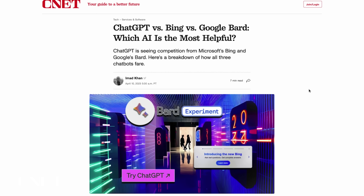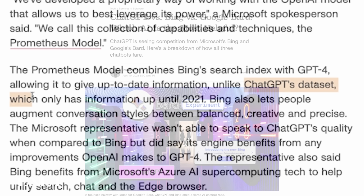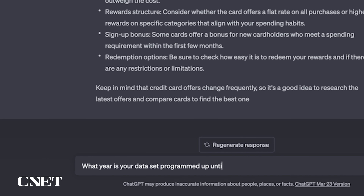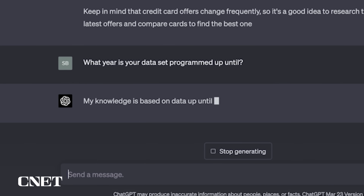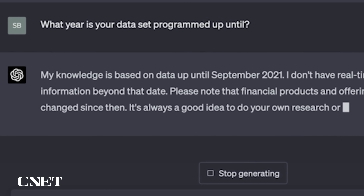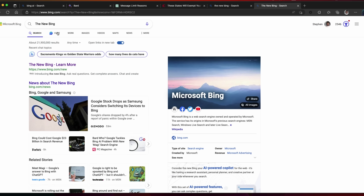ChatGPT's dataset, according to Imad Khan's CNET article which this video is based on, currently only has information up until the year 2021. ChatGPT let me know that on more than a few occasions when I was asking random questions, which kind of made it feel a couple years behind. That could get updated today, tomorrow, or next week for all we know. Bing Search Index bolsters that knowledge for Bing Chat.